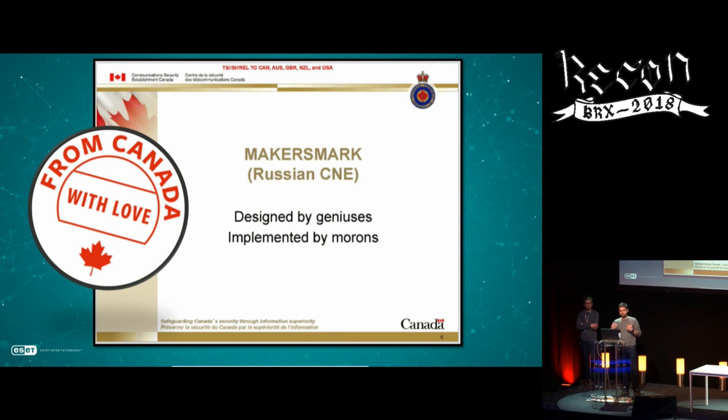The CSEC presentation said Turla is 'designed by geniuses but implemented by morons.' The tools and backdoors, as we'll see later, are very complex and a big challenge to reverse engineer. But the actual operators using the tools make a lot of mistakes — for instance, browsing personal accounts using secure communication channels. In the end, the tools themselves are very interesting.